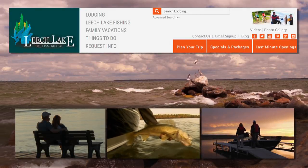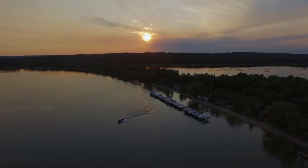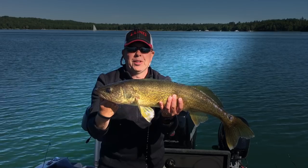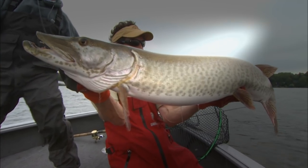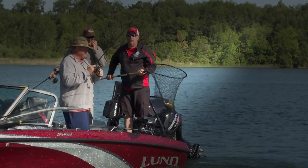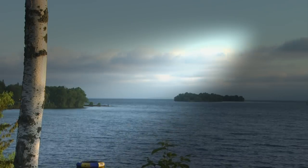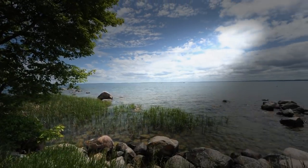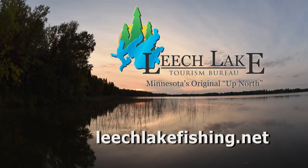Looking for the perfect fishing vacation? Leech Lake, Minnesota. There's over 112,000 acres of water to explore, with fantastic walleye, bass, pike, panfish, and trophy muskies. The fishing opportunities are endless. Leech Lake has it all, with over 30 resorts, lodges, campgrounds, and hotels lining its pristine shores. Plan your trip — it's Minnesota's original up-north vacation destination.